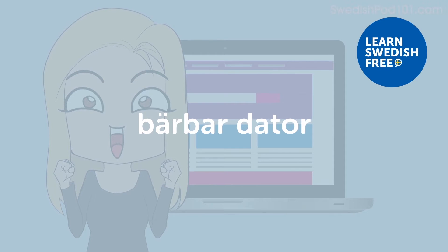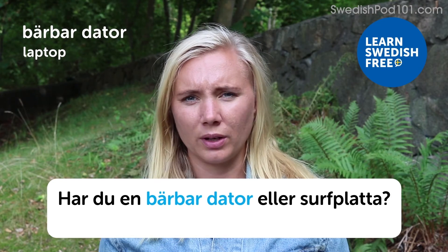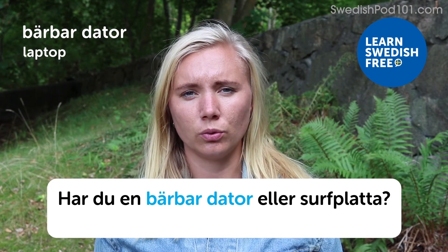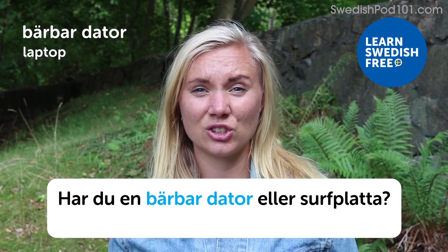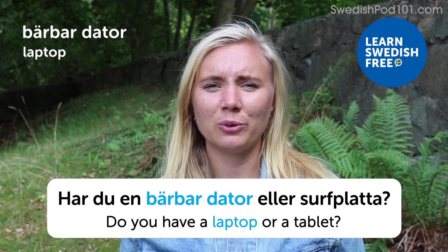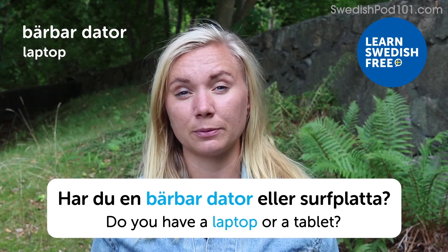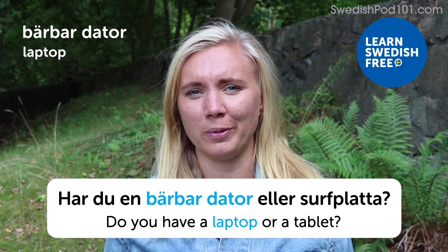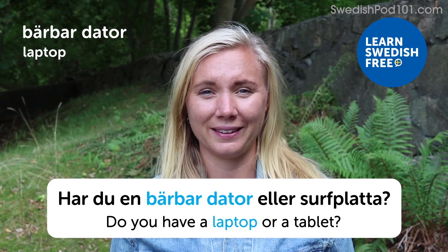Bärbar dator — laptop. Har du en bärbar dator eller surfplatta? — Do you have a laptop or a tablet? A laptop or tablet is quite an expensive gift, but I would be super happy to get one — really a good gift, though maybe that's for someone really special.